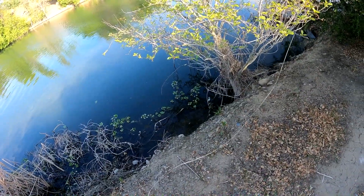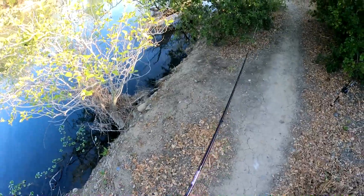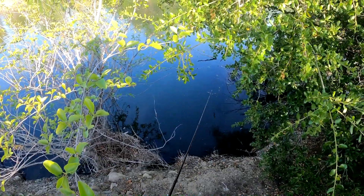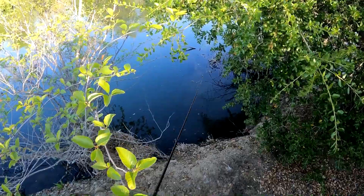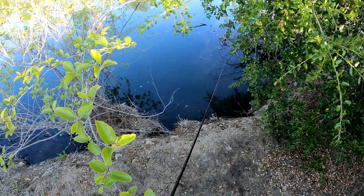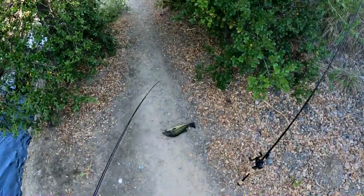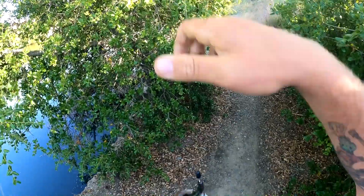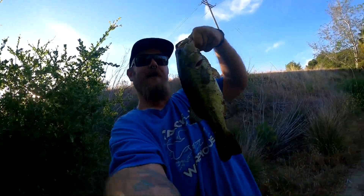Maybe we'll wind up throwing that top water a little sooner than we thought. I really want to see if I can get this guy to bite. Let's turn those brakes all the way up. He's getting annoyed. You kind of suck at guarding the nest, don't you? There we go — got him! Not a bad one either. Get him back quick — his jaw feels like it might be a little messed up. It's about two pounds, let's get him back in the water.